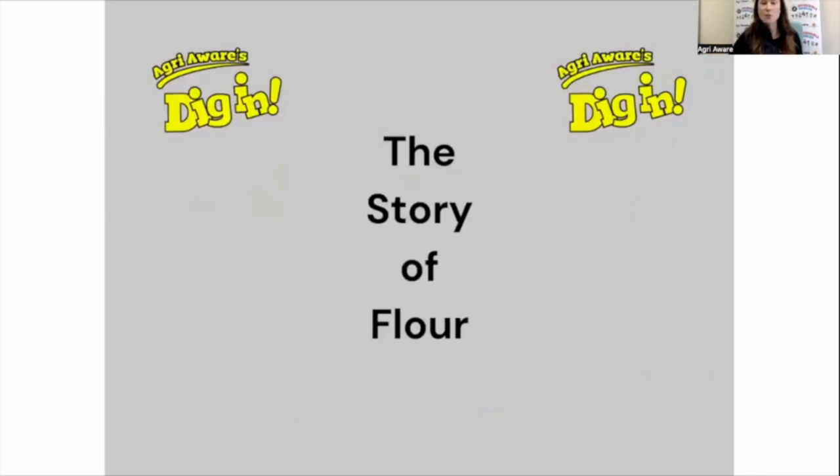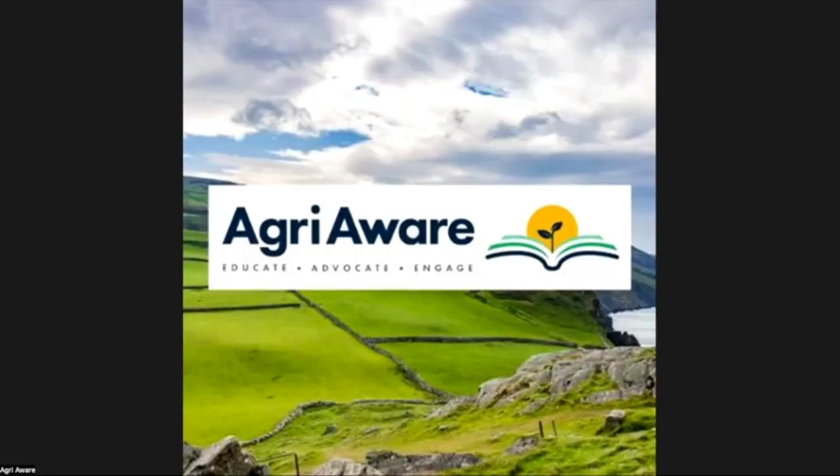Now we're going to learn about a story that is a little bit more complicated. If anyone was on the Diggin webinars about a year and a half ago, this story might be familiar. We have video assets available on our YouTube channel that teachers can explore with pupils. I'm going to play the story of flour for us now — it's just a two-minute video that will trace flour from the farm all the way to our kitchens.